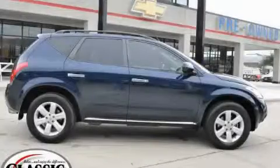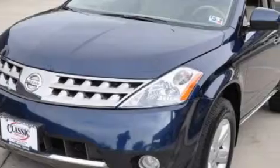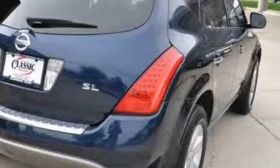This is a 2007 Nissan Murano, a great blend of utility, comfort and style. This Nissan has a long list of incredible features including power windows and a dual zone climate control system.